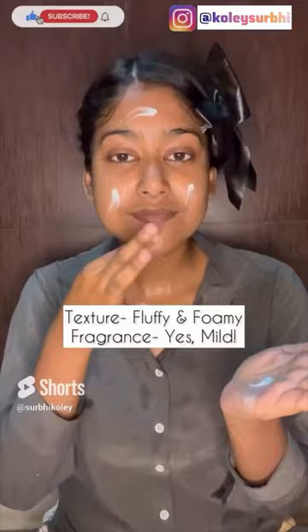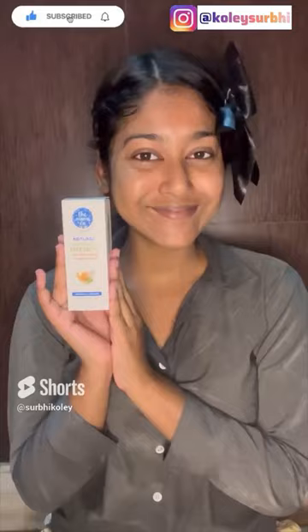Hopping on to the next step which is applying a water-based cleanser. Why is this cleanser appropriate for daily use? Because it's suitable for all skin types but great for oily skin.